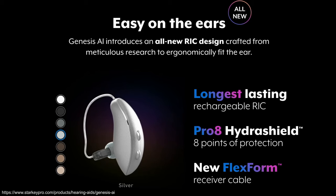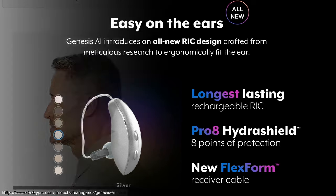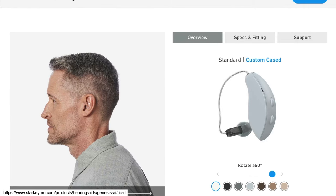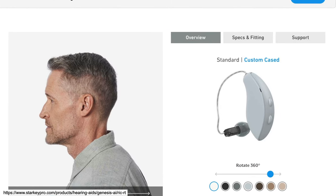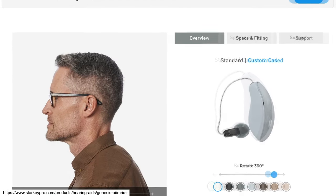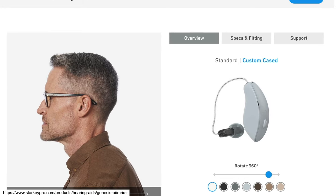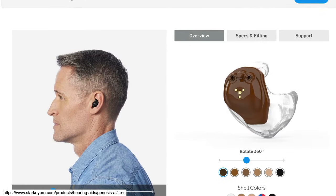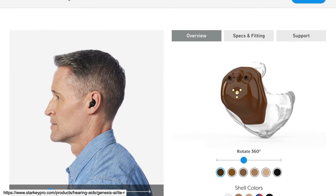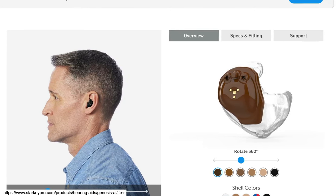There's also Pro-8 HydraShield water protection and the FlexForm receiver cable for better fit. The RIC RT is the longest-lasting rechargeable RIC at 51 hours of use on a single charge and includes a telecoil for better hearing on the phone. The MRIC R is smaller with 41 hours of use on a single charge. In addition to the RIC styles, you also have the option of a custom-molded device, including the ITER — in the ear rechargeable — with a battery life of 42 hours.